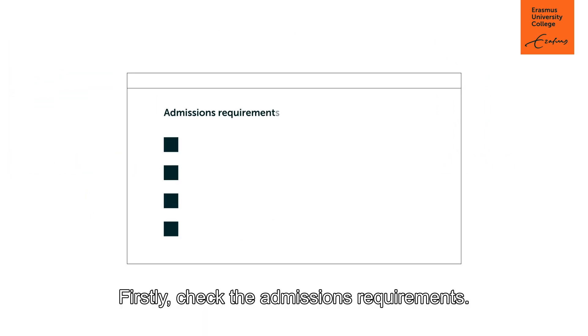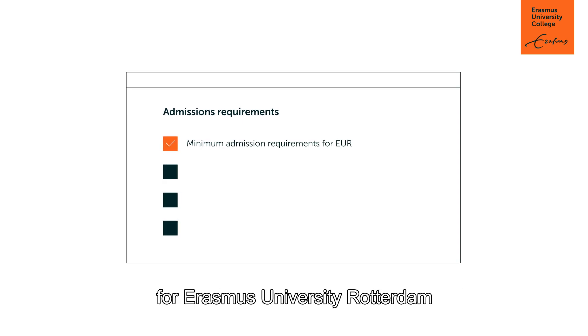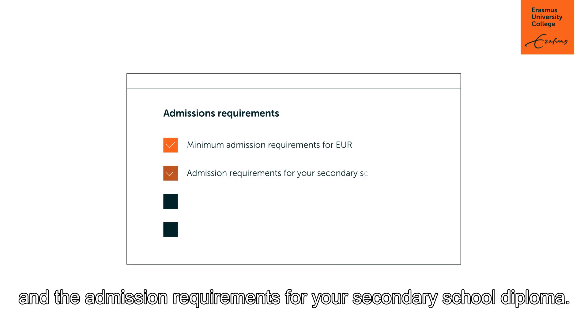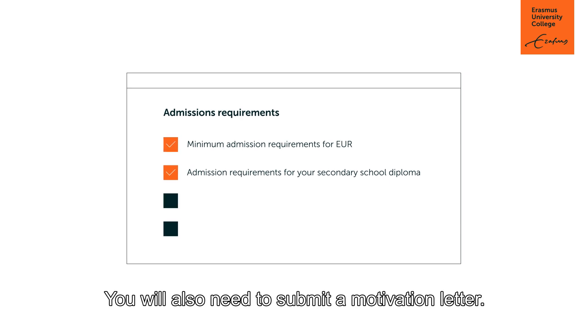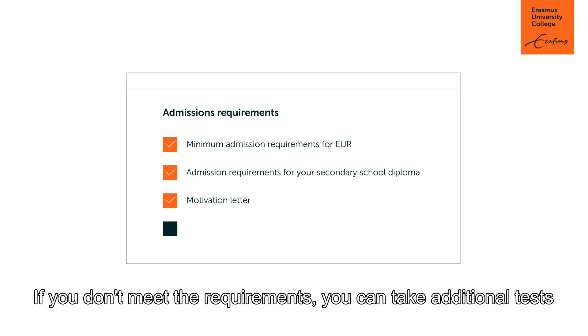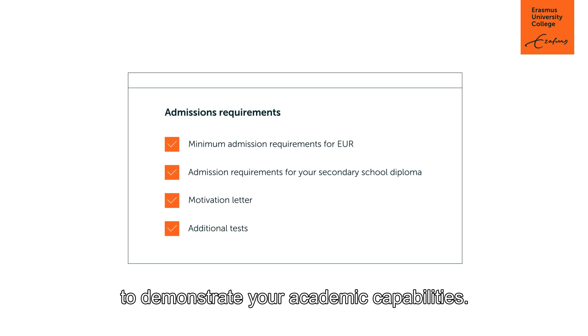Firstly, check the admissions requirements. You will need to fulfil the minimum admission requirements for Erasmus University Rotterdam and the admission requirements for your secondary school diploma. You will also need to submit a motivation letter. If you don't meet the requirements, you can take additional tests to demonstrate your academic capabilities.